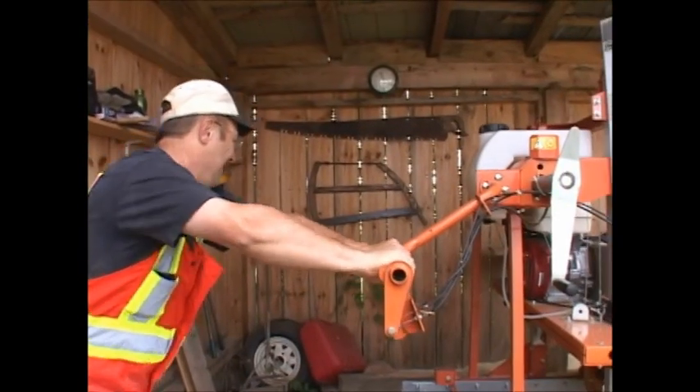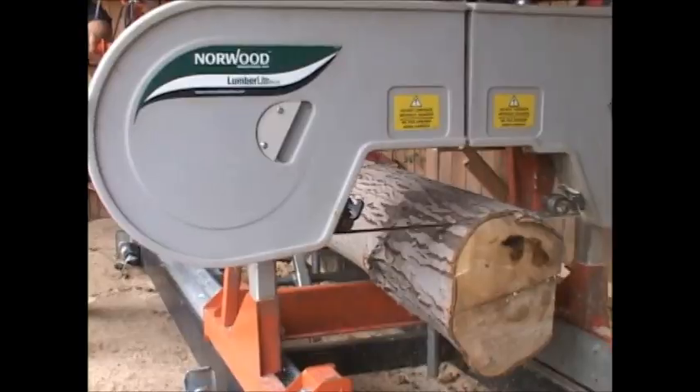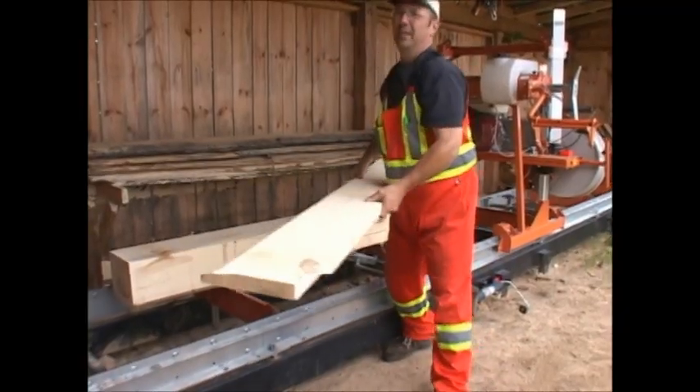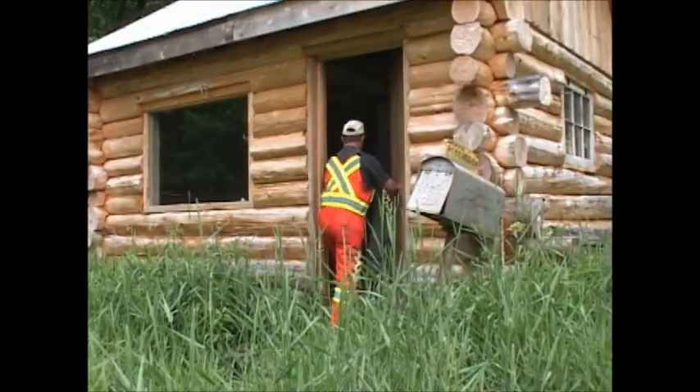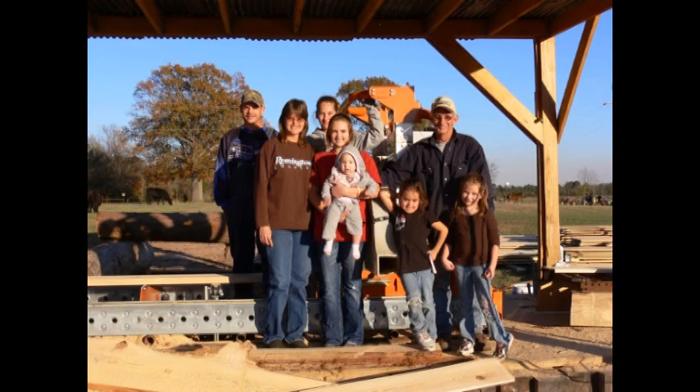Fire up the Norwood LM29 sawmill. With its simple single control lever and rugged construction, you can mill lumber to build a cabin in the woods — all out of logs from your own property — or build a profitable family business.